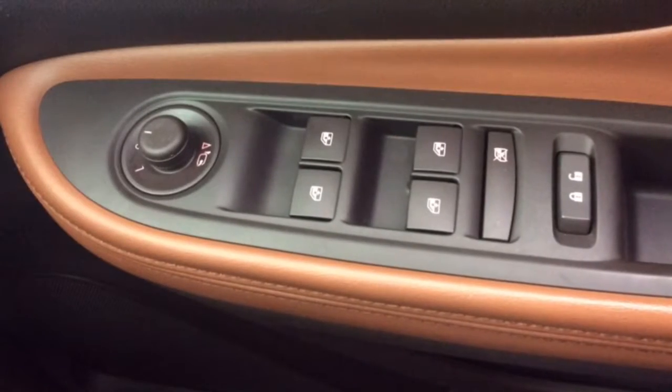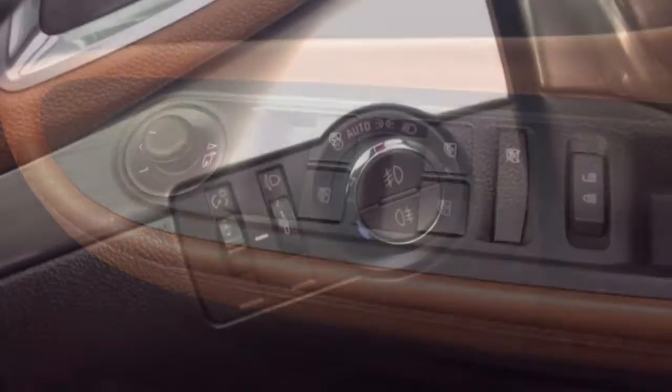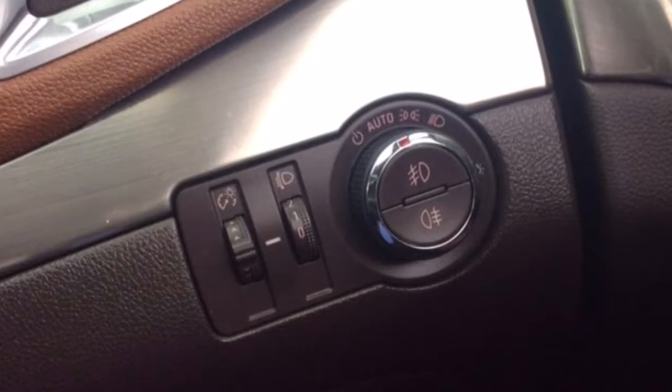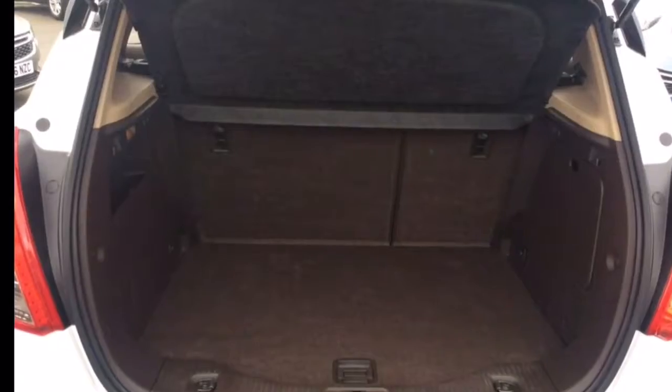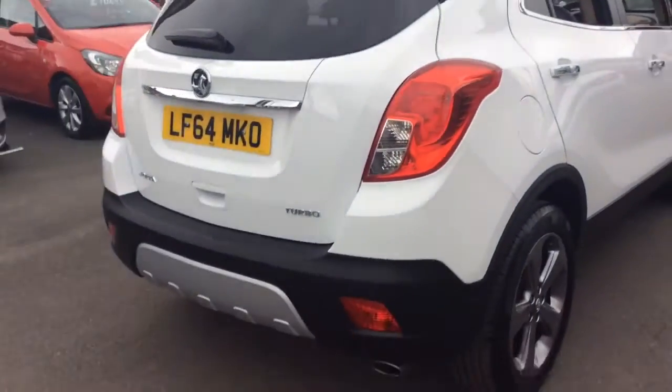All-round electric windows and wing mirrors, automatic headlights and wipers, a spacious boot, and a host of many other features. This one-owner vehicle from new will come with a full